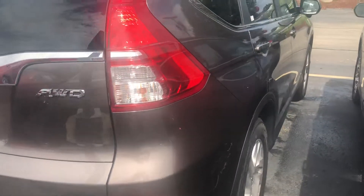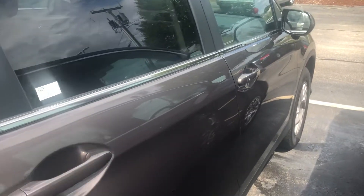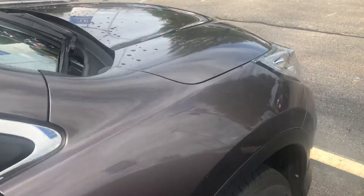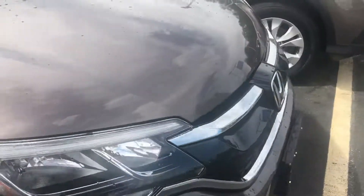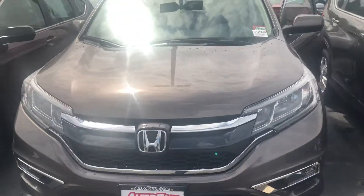It comes with a 125,000 total mile powertrain warranty. Any additional questions, feel free to contact me directly at 603-315-6221. Jim, I look forward to seeing you soon.